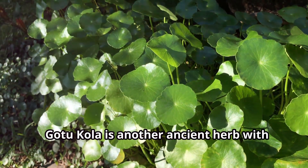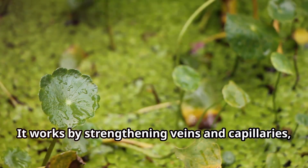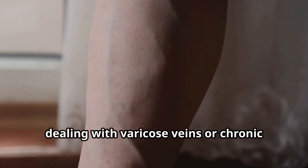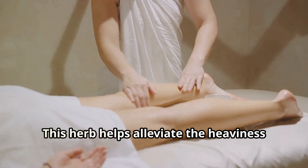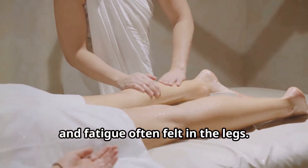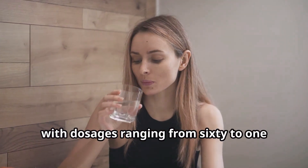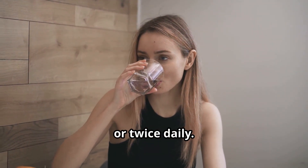Gotu Kola is another ancient herb with circulation-boosting properties. It works by strengthening veins and capillaries, making it highly effective for those dealing with varicose veins or chronic venous insufficiency. This herb helps alleviate the heaviness and fatigue often felt in the legs. How to use: Take Gotu Kola supplements with dosages ranging from 60 to 120 milligrams of extract once or twice daily.